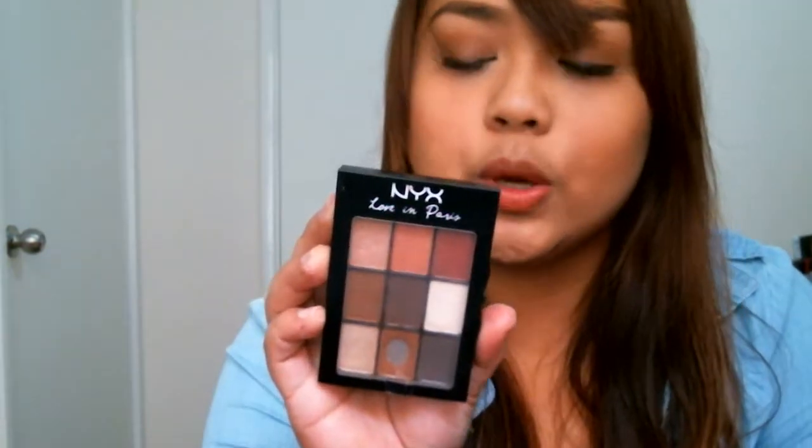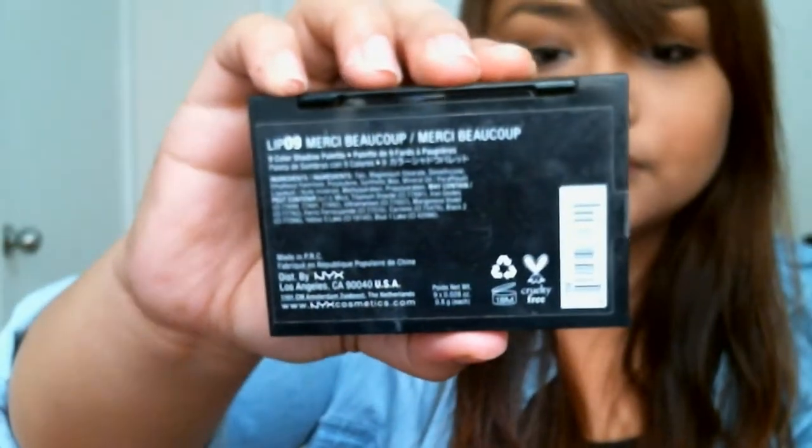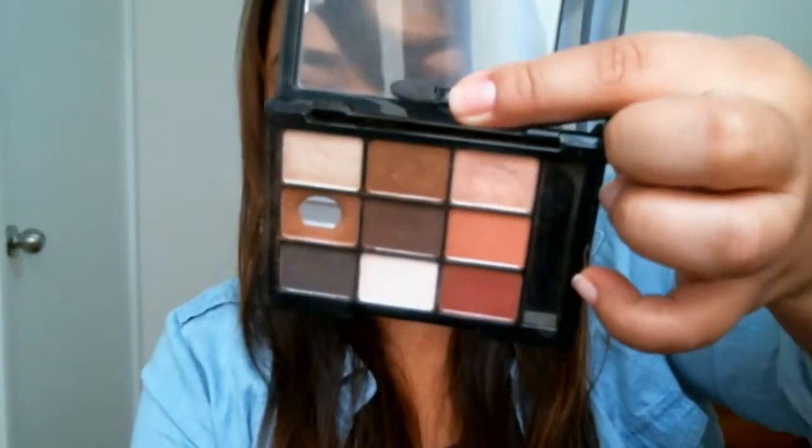The palette I've been using quite a lot lately is my NYX Love in Paris palette in the shade Merci Beaucoup. It's a neutral, warm palette with nine colors — as you can see I've hit pan on the brown shade. I love using it for winter and autumn months, but I think it's an everyday go-to palette. You don't have to spend a lot of money to create a nice neutral look, and it's very pigmented. You can purchase it at Target and online.